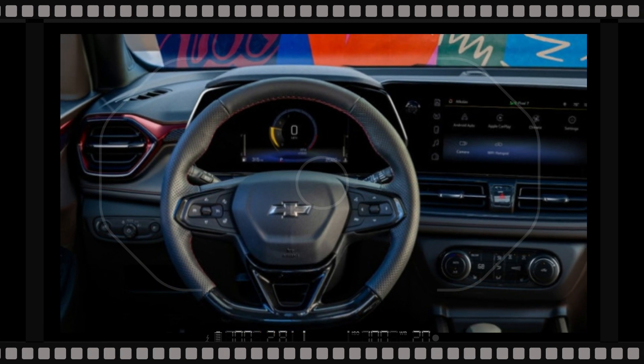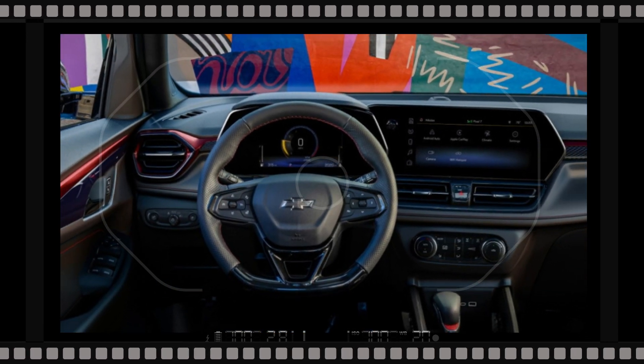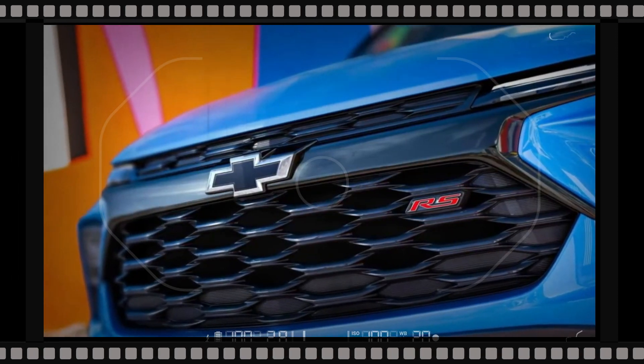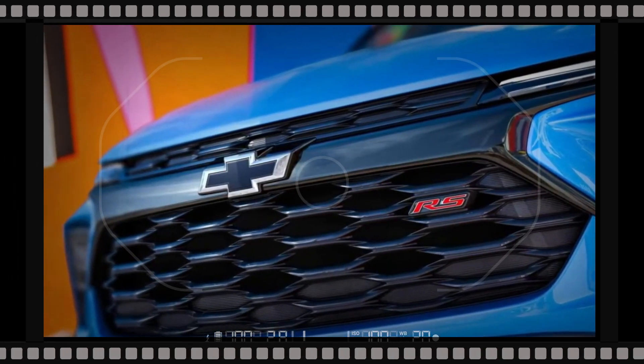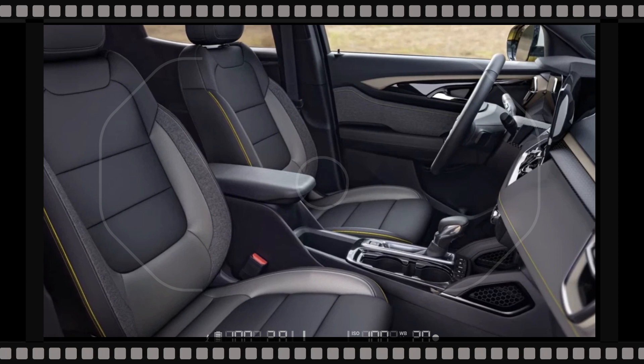The dashboard features a new style thanks to a standard 11-inch touchscreen. To accommodate the bigger screen, Chevrolet's designers have needed to update the Trailblazer's dashboard. The central display is slightly tilted toward the driver and is integrated into the instrument cluster.